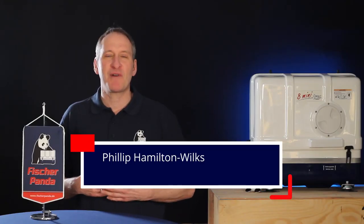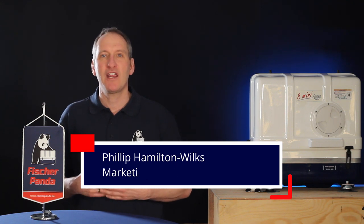Welcome to the Fisher Panda Channel. My name is Philip Hamilton-Wilkes. I work in the marketing department. In this video, we are at the Fisher Panda headquarters in Germany.